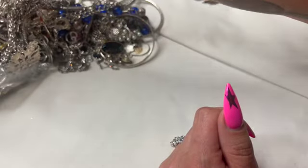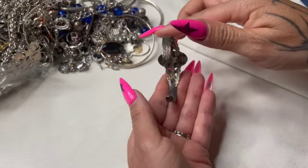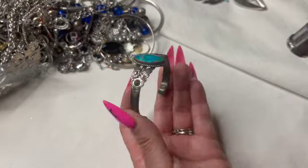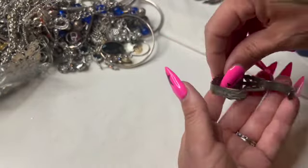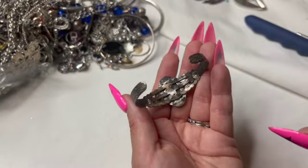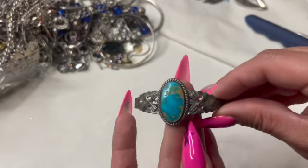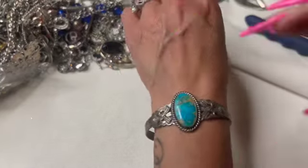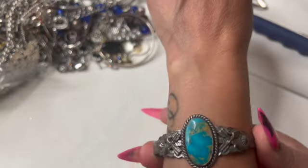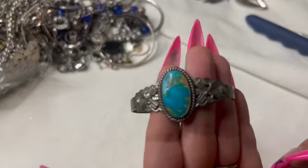Let's see — I see something very interesting. I'm just kind of assuming it's sterling. I don't — oh, I do see a mark. Oh, it does say sterling right there. I don't see a maker though. That's a nice piece — it's a smaller one but it's very lovely. A nice piece of turquoise, I'm guessing.